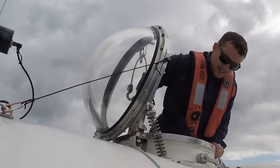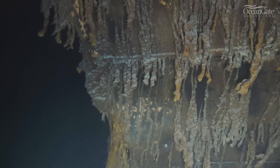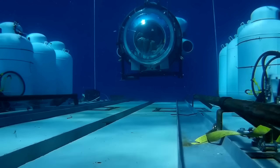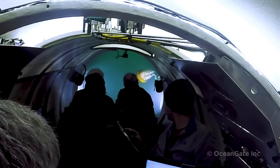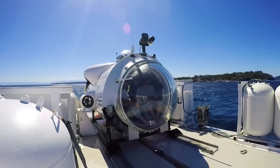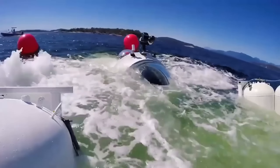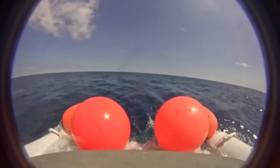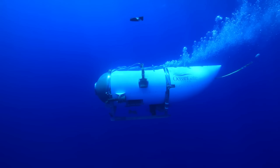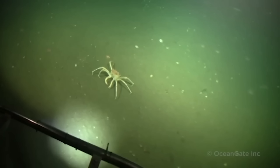Imagine you are on a once-in-a-lifetime adventure to see the Titanic, the most famous shipwreck in history. You board a state-of-the-art submersible that can take you to the depths of the ocean, where few people have ever been. You are excited, curious, and maybe a little nervous. But then something goes terribly wrong. The submersible loses contact with the surface, and you are trapped in the dark, cold, and crushing pressure of the sea.